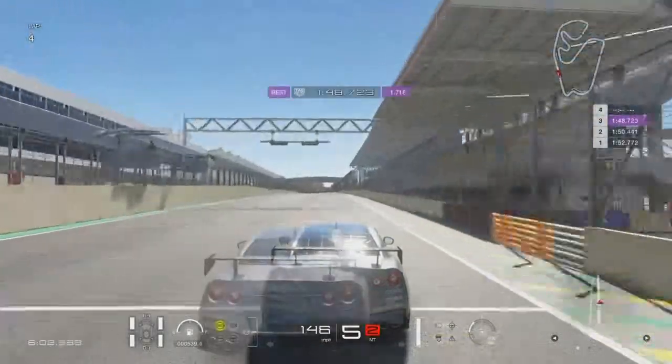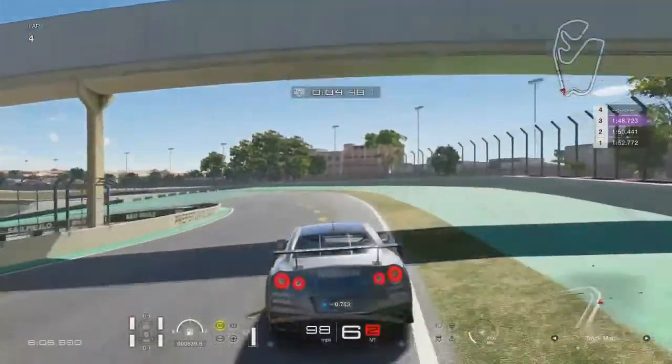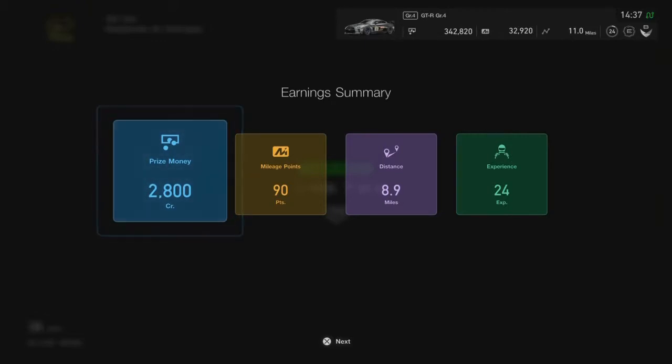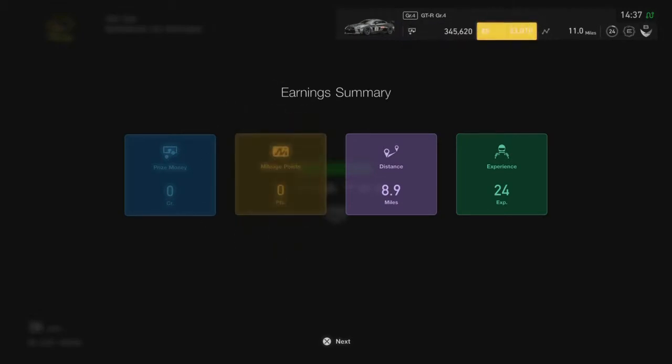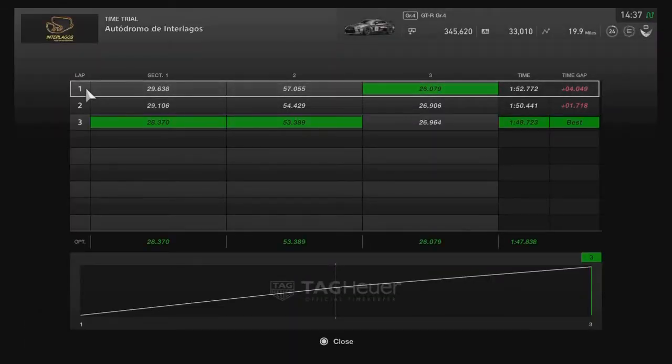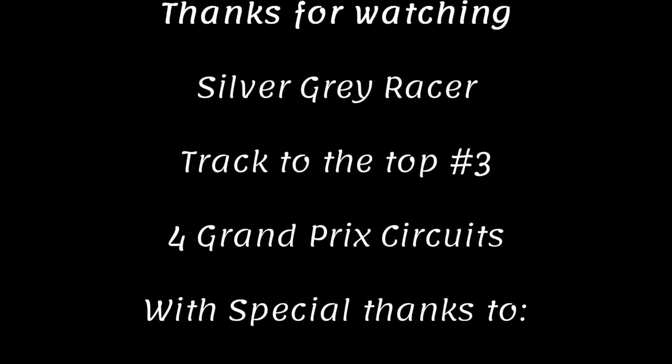We finished at one minute 48.723. According to the Gran Turismo driving school we still wouldn't have got a bronze medal, scoring only 24 points — Gran Turismo says we did terrible. But for the first time driving Interlagos, being only three-tenths of a second off bronze with some decent sector times isn't too bad. That's the end of episode 3 of Track to the Top. If you have any comments please leave them below — I read all of them. Don't forget to like, comment and subscribe, and a very special thanks to all my supporters. Take care and goodbye.